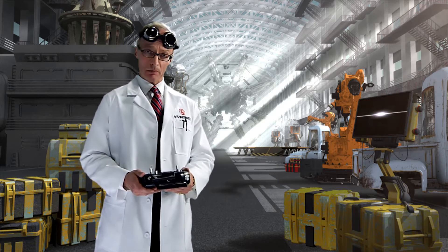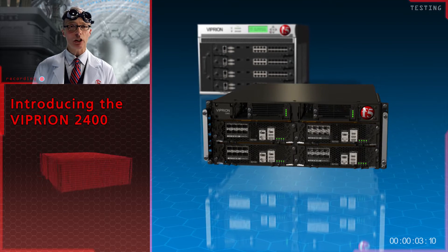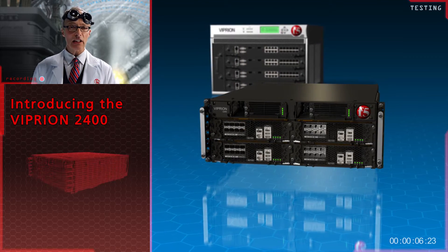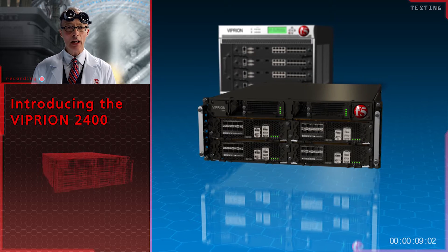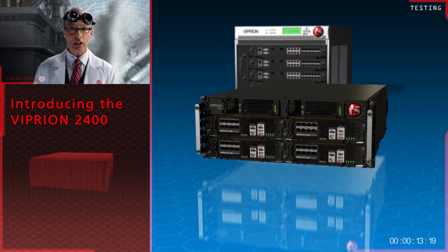Well, I have just the thing. It is the Vipreon 2400, based on the award-winning Vipreon 4400. It scales on demand, delivers leading L4, L7 performance, maximises availability and provides unique virtualisation capabilities.